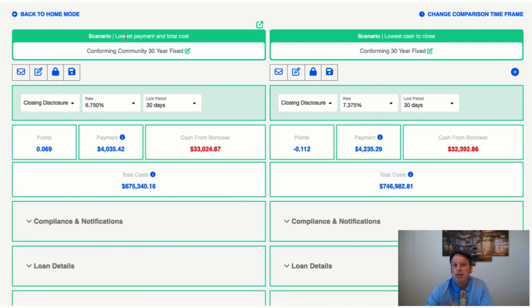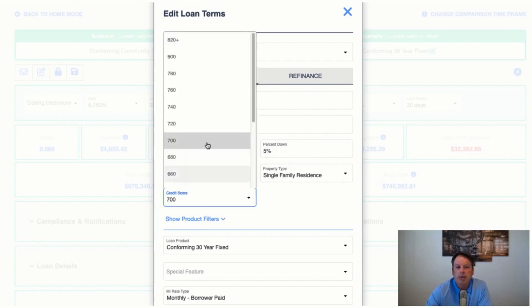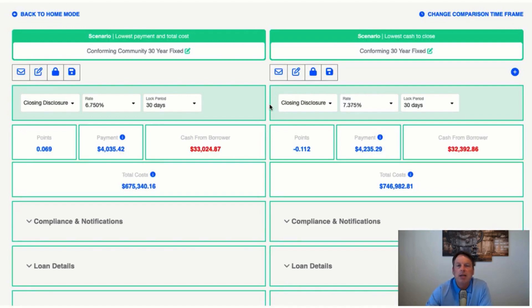Here's Canopy — this is my back office. I've got the conforming community program, which is the program we're talking about. I put this in as a scenario: $500,000 purchase, 5% down — they can put 3% down or 18% down, whatever they want, but I just did 5% for comparison. I did a 700 credit score on a conforming 30-year fixed. This is the same scenario for both — same loan amount, same price, same credit score, same down payment. You can see the interest rate today is 6.75% on this community program. If it's not in the shaded area, today we're offering 7.375% based on those filters of 5% down with a 700-plus credit score on a conventional loan.